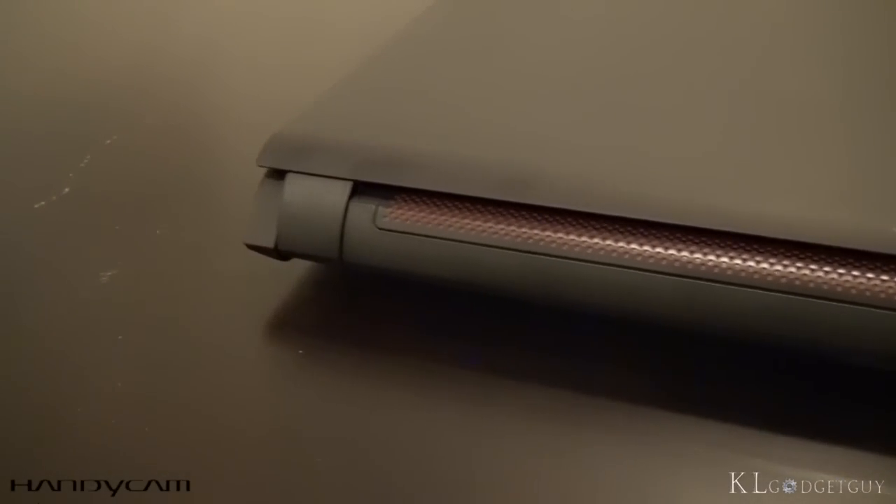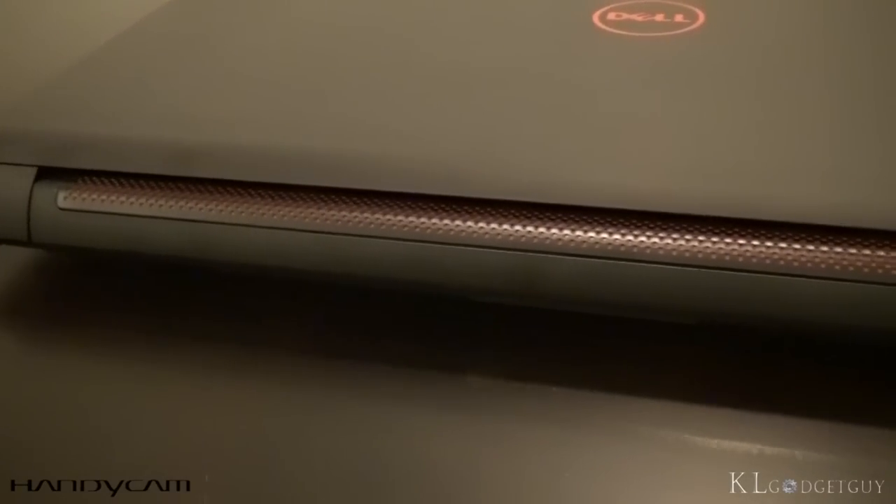This video is sponsored by Sony Handycam. Gaming laptops are expensive and heavy. They are never meant to be taken off desks. But this laptop here is a little bit different.